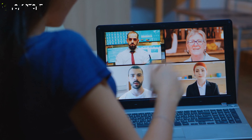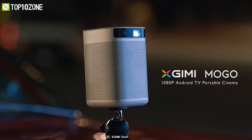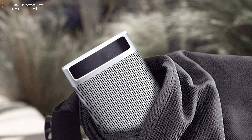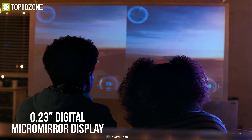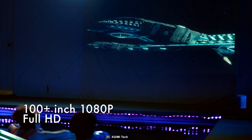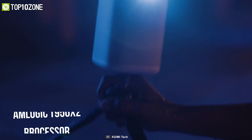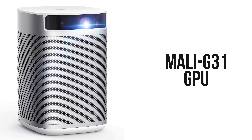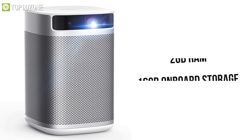If you are a remote worker or a business professional on the move, then you can't go wrong with the XGIMI Mogo Pro, a portable projector perfect for all your slides and presentations. At the heart of this projector is a 0.23-inch digital micro mirror display chip that allows it to output a standard resolution of 1920 by 1080p pixels. As it is an Android TV 9.0 system, it is equipped with an Amlogic T950 X2 processor with a Mali G31 GPU.